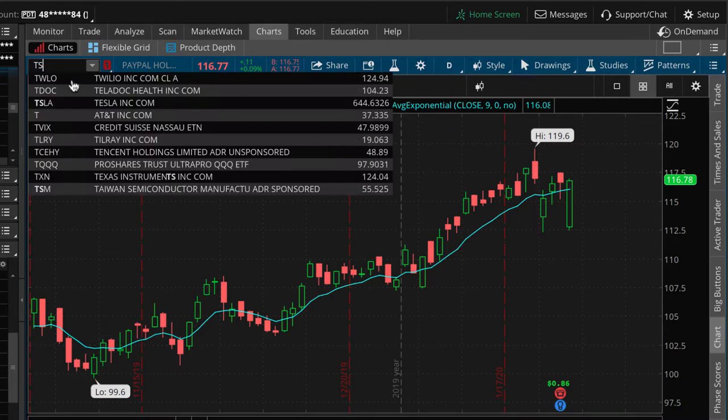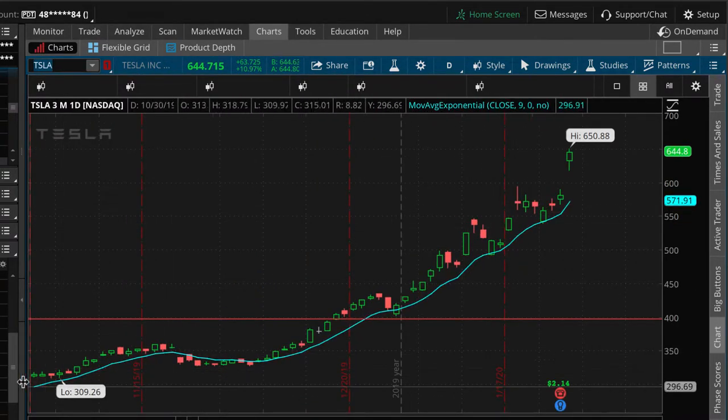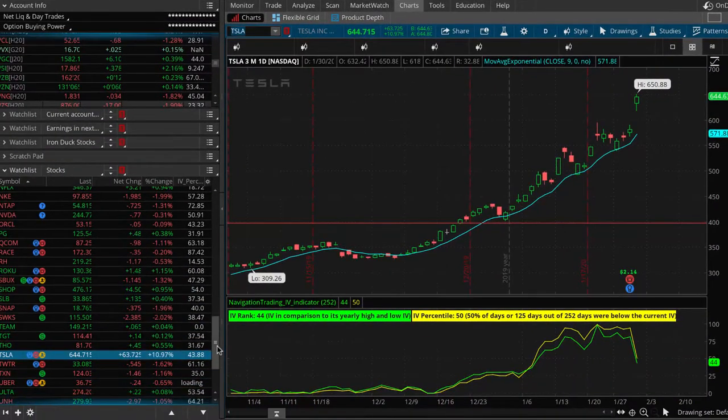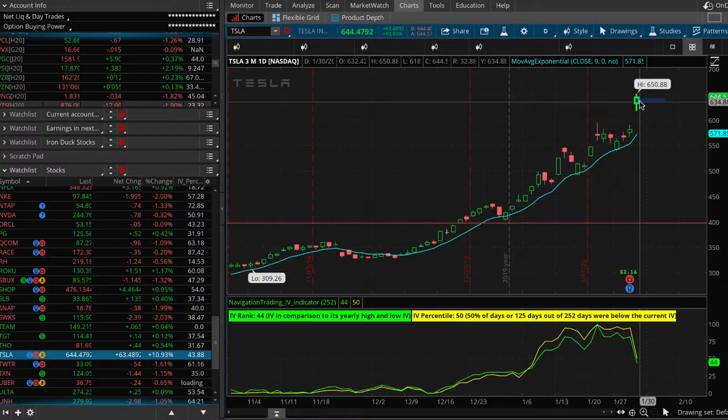Tesla is another one we took a position on — we did a reverse iron duck. It's up about 11% at this point, so we're actually pretty close to our break-even point to the upside. We need price to just hang out right here and not go any higher. If we get a little bit of downside into expiration tomorrow, that would be perfect — we'd hit a nice little duck head on Tesla.